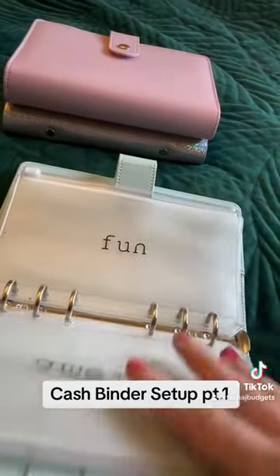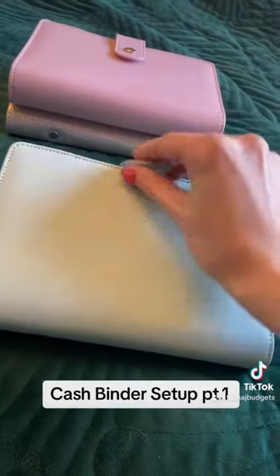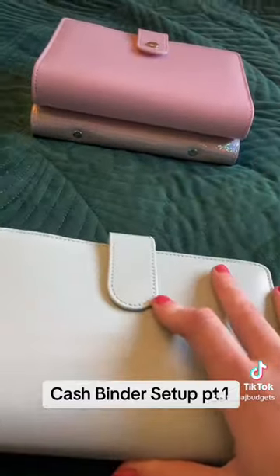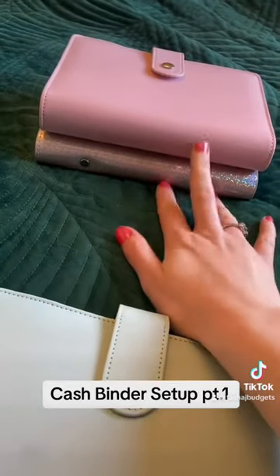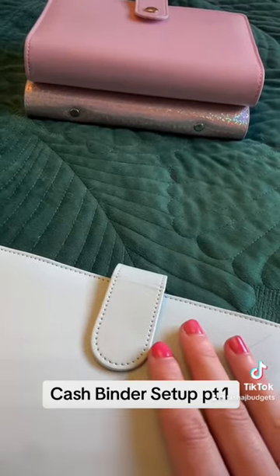So that is my cash stuffing envelopes for my short-term spending and cash wallets. Come back for the other two — we've got sinking funds, and holidays and birthdays. Part two will be up soon; I'm filming it straight after this one. Have a good day, bye!